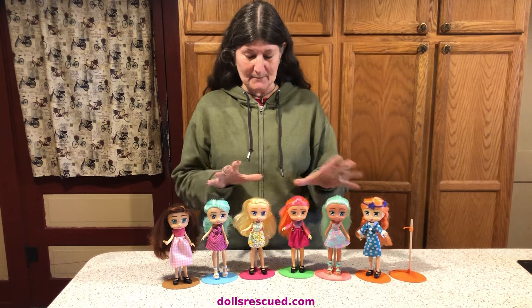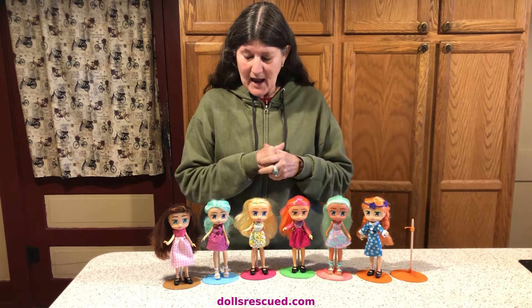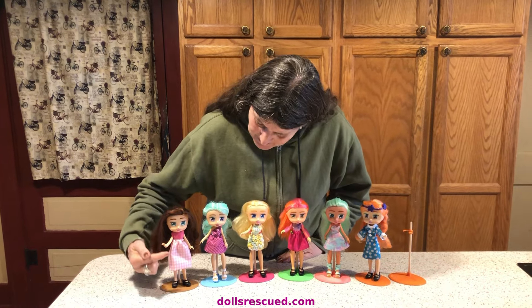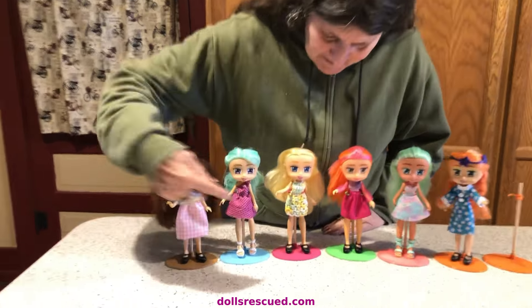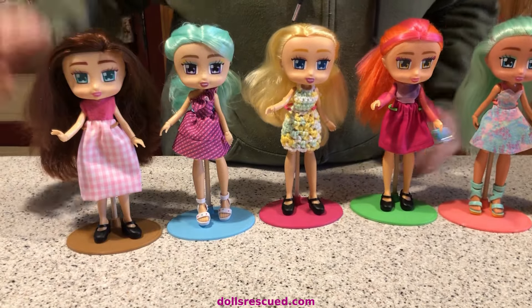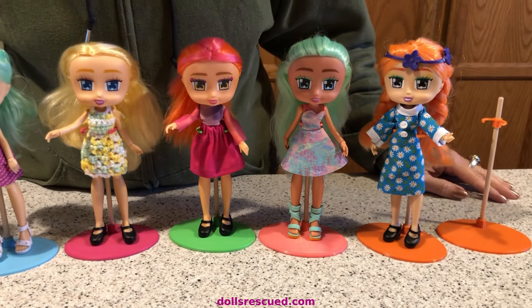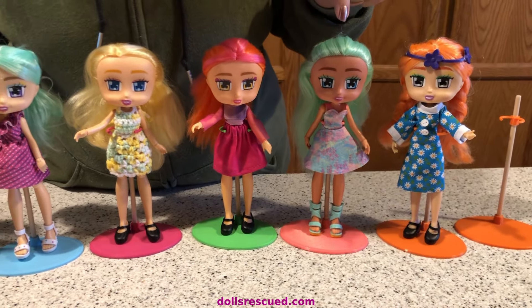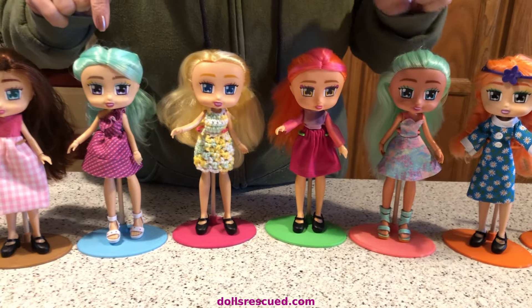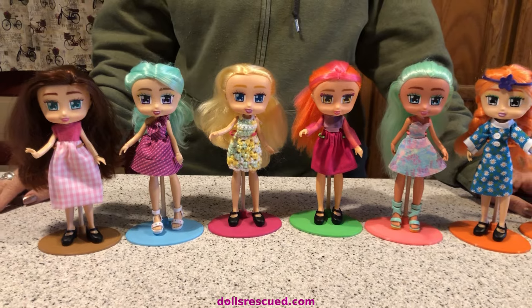I think I got four from one place and two from another. They've been cleaned up. This little set is a halter and skirt that I made, and then I made this little dress. She has her original dress and shoes. Darren made the stands.